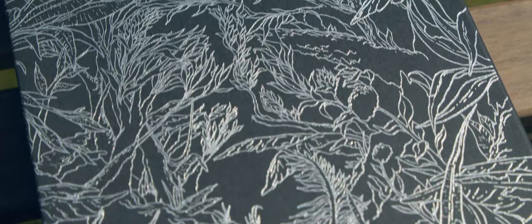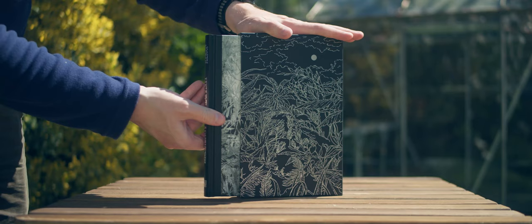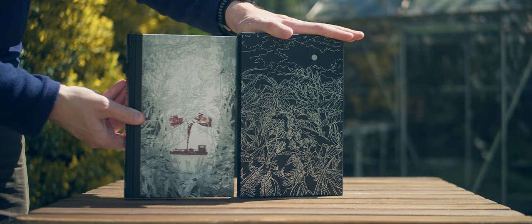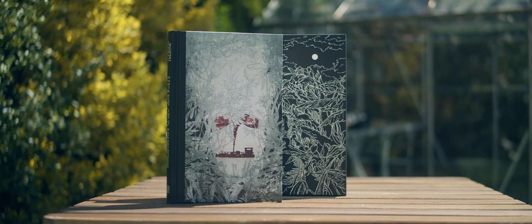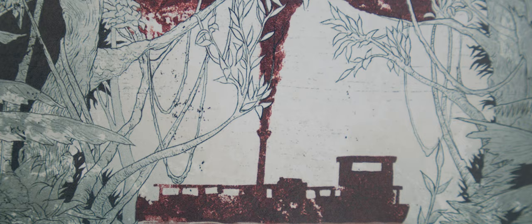The volume is presented in a black slipcase embellished with a silver foil design by the artist, depicting a rainforest scene. The book is three-quarter bound in Bukram with a paper front board. The cover bears a design by the artist that creatively incorporates a skull motif into a vignette of a steamboat making its way up the Congo River.